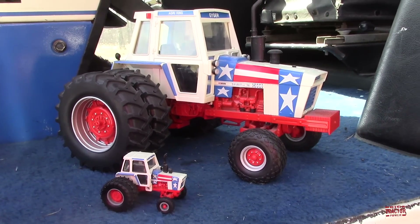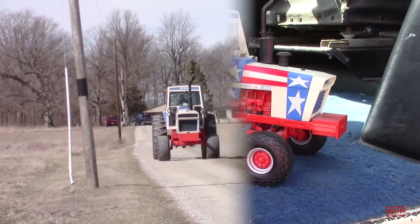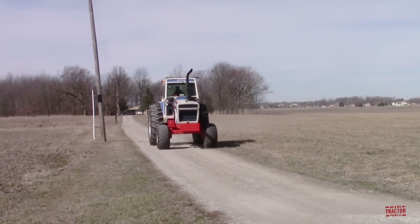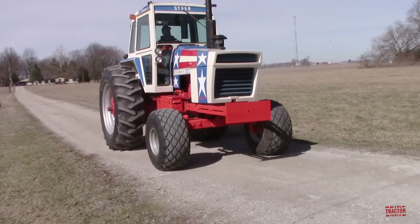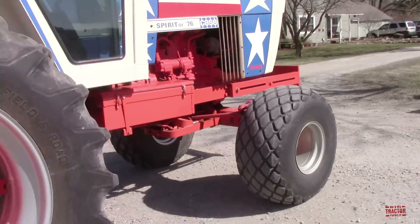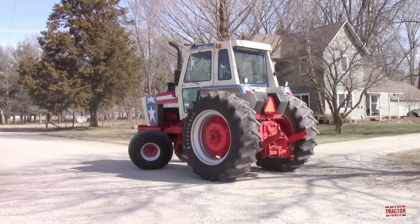It's a very nice piece of history, and we really appreciate the Geigers' involvement in helping these toys be replicated from the real tractor. I hope you've enjoyed hearing, seeing, and learning about this Spirit of '76 Case 1570 Agri King tractor. Did you know there are other Spirit of '76 machines out there? Steiger, Big Bud, Massey Ferguson, International Harvester's Cub Cadet line, Terragator, Oliver, and Minneapolis Moline all had red, white, and blue tractors in the 1970s.